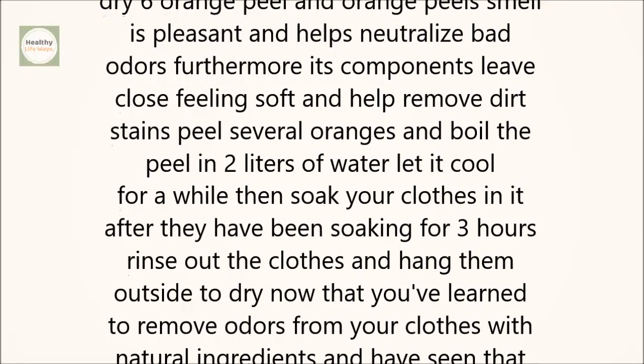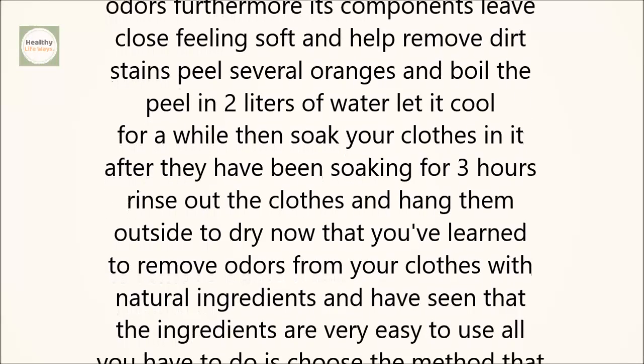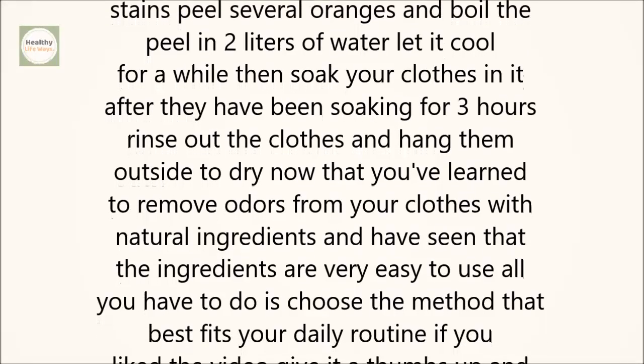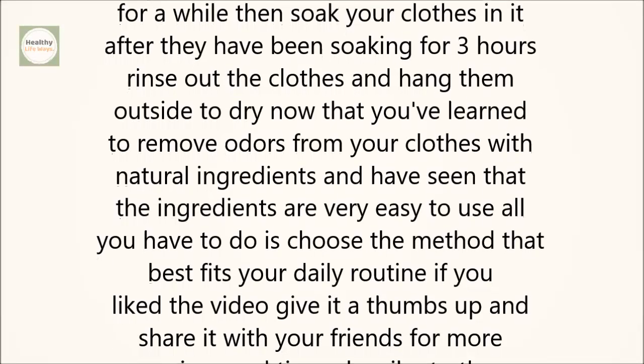6. Orange Peel. An orange peel's smell is pleasant and helps neutralize bad odors. Furthermore, its components leave clothes feeling soft and help remove dirt stains. Peel several oranges and boil the peel in 2 liters of water.